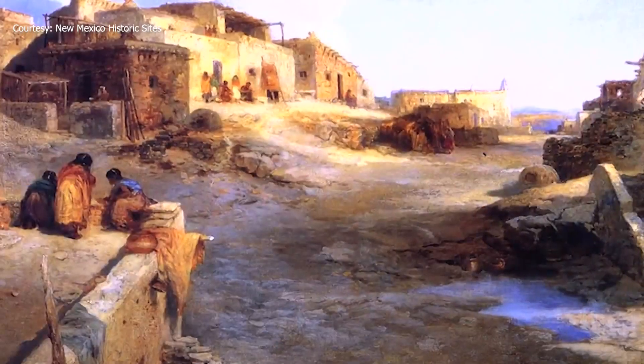Stephanie Chavez, KRQE News 13. The National Lab analyzed the artifacts as part of a community technical assistance grant awarded to the historic site.